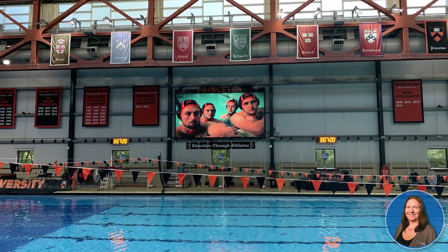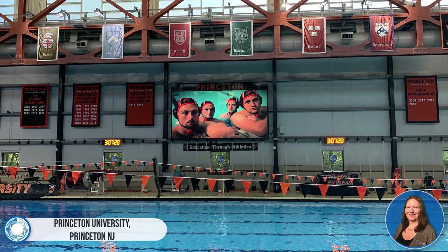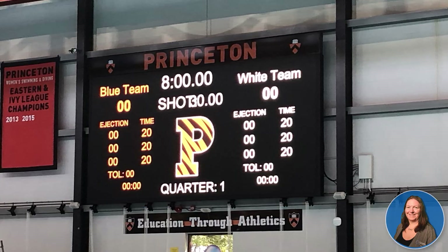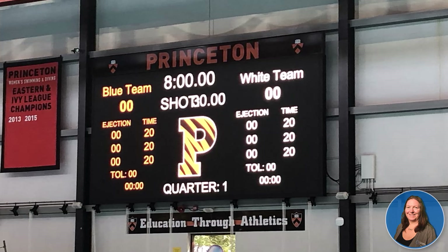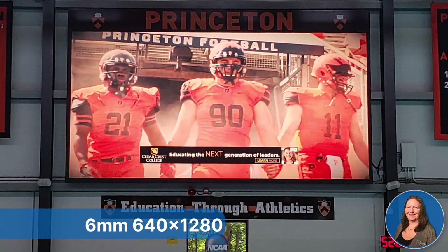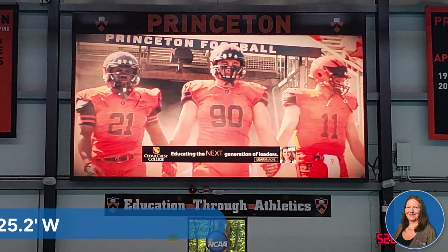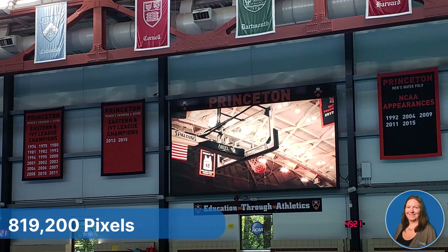Our first project is Princeton University, located in Princeton, New Jersey. In 2024, CTS made many upgrades at Denunzio Pool on the campus of Princeton University. We updated their wiring to accommodate our 485 scoreboard protocol. This improvement will allow for enhanced features to be used with their new video board and DisplayLink Plus software. The new board is a 6mm, 640 pixel high by 1280 pixel wide board, measuring 12.5 feet high by 25 feet wide.